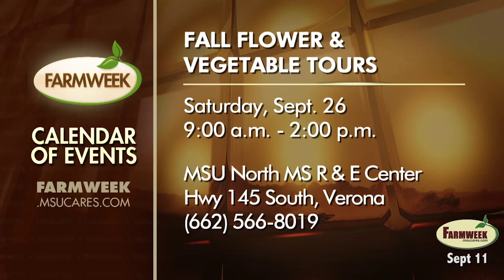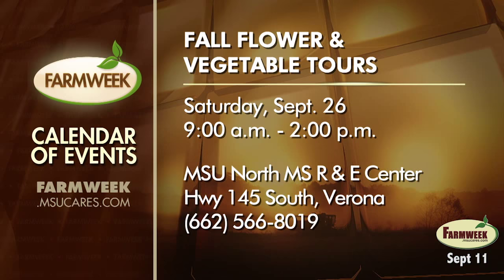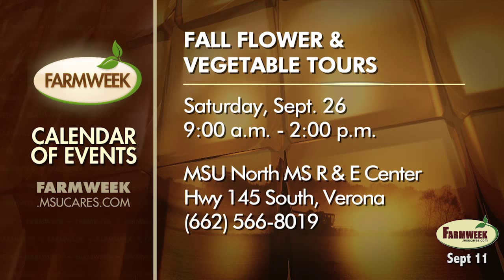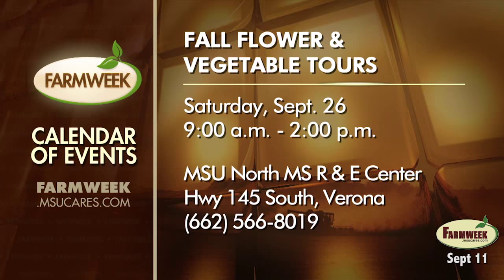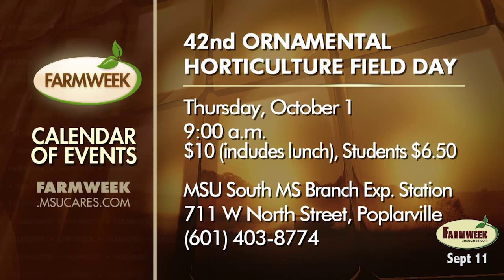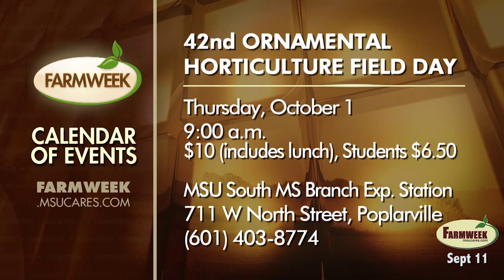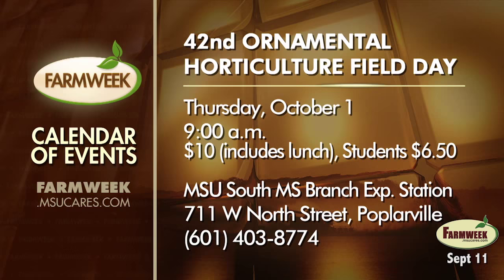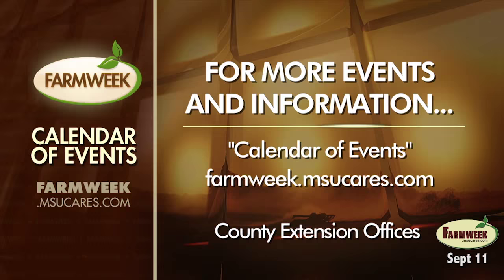Now before we get back to our last story, let's look at the Farm Week calendar. We have a couple of vegetable events coming up in the next month. The Fall Flower and Vegetable Tour takes place Saturday, September 26th at the North Mississippi Research and Extension Center of Mississippi State, on Highway 145 South at Verona. The hours are 9 a.m. to 2 p.m. Tours will be conducted of the home demonstration garden area and the commercial horticulture research area, and there will also be children's activities. The 42nd Annual Ornamental Horticulture Field Day will be held at the South Mississippi Branch Experiment Station of Mississippi State University on Thursday, October 1st. Doors open at 9 a.m. and there's a $10 admission fee that includes lunch. Go to FarmWeek.MSUCares.com for information on these and other events.